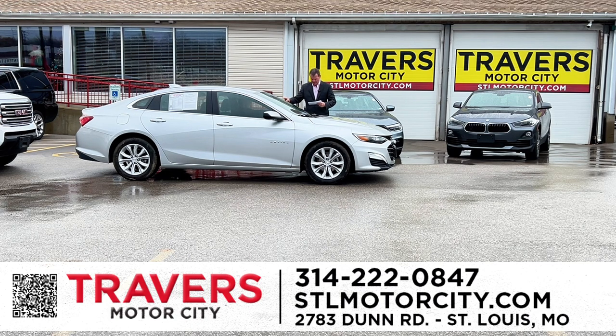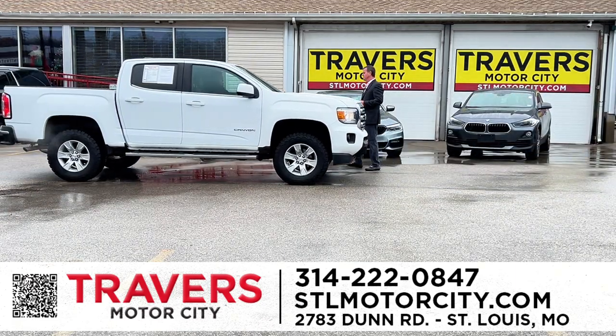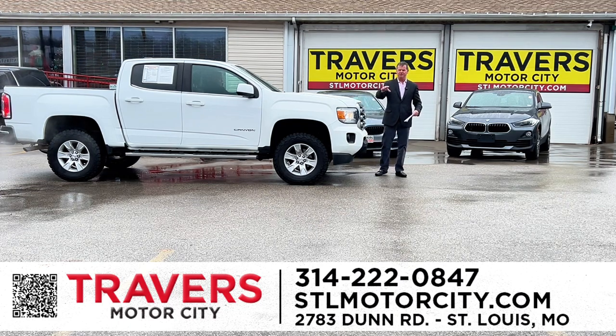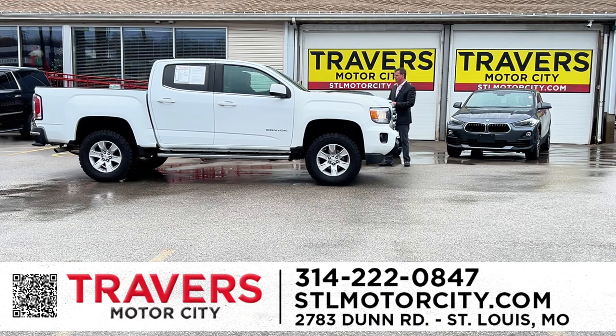2022 Chevy Malibu — I've got 30 in stock starting at $22,995. 2017 GMC Canyon crew cab, new tires, super low miles at $24,900. And remember, we have Chevy, Ford, Dodge, Lexus, Mercedes, BMW — 1,500 vehicles in stock, every make and model, every manufacturer, every price range at Motor City. This is just a few of the vehicles we have. You can get on Motor City's website — we'll show you everybody's inventory throughout the company.